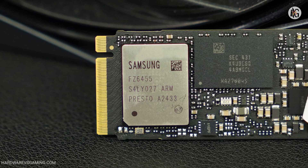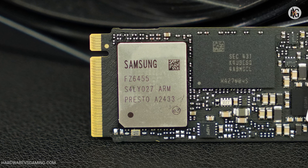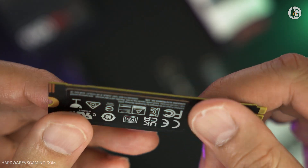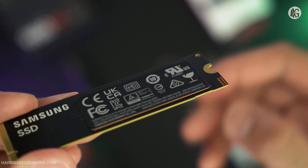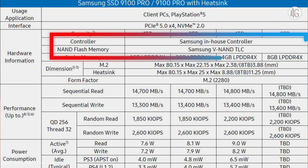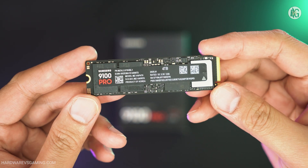Samsung uses its latest 5nm Presto controller and optimized firmware, doubling performance and improving power efficiency by 49% compared to the 990 Pro series. Despite a modest 2.5-watt increase in power draw, it delivers significantly better overall efficiency. The 9100 Pro also uses Samsung's 8th-generation V-NAND chips — specifically 236-layer 3D TLC NAND. Depending on the capacity, Samsung includes an LPDDR4X cache chip: 1GB for the 1TB model, 2GB for the 2TB model, and so on.